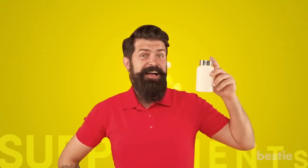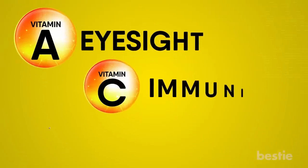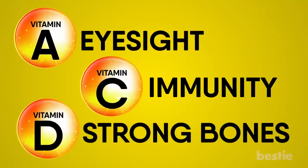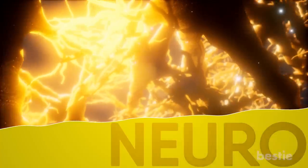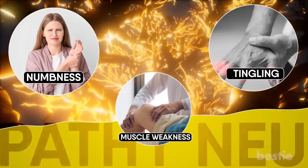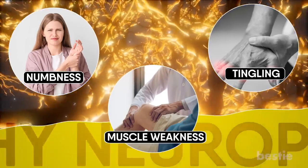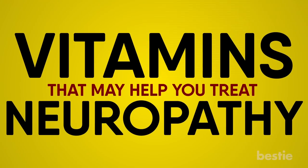Hey there viewers! Do you believe in the power of supplements to heal your body? Various vitamins are needed to stay healthy — vitamin A for eyesight, vitamin C for immunity, and vitamin D for strong bones. Ever wondered which vitamins are good for treating neuropathy, the condition of damaged nerves? Numbness, tingling, and muscle weakness are some of its symptoms. In today's video, we're going to talk about vitamins that may help you treat neuropathy.